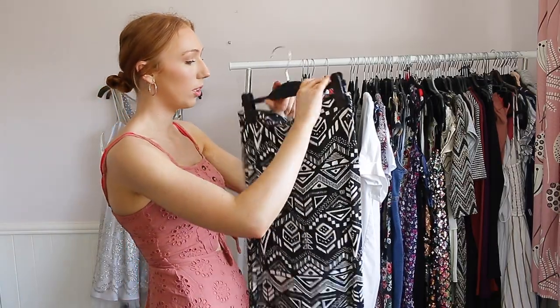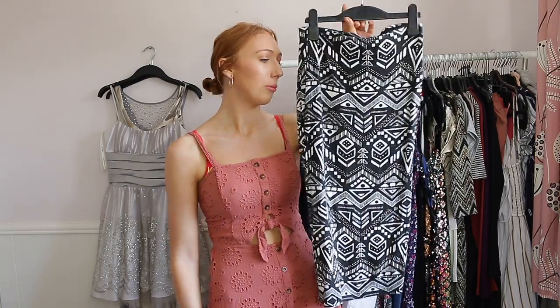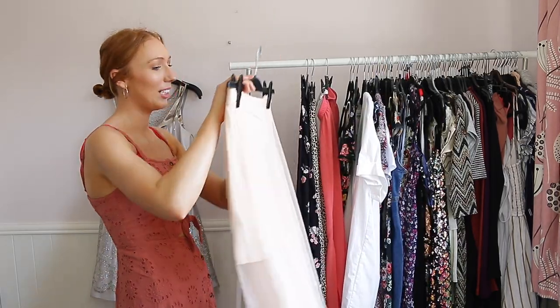This skirt I actually wore quite a few times — it was from New Look — but I just know that this isn't my style anymore, it's not in fashion, and I know I'm not going to use it. So this one is going to go to a new home.